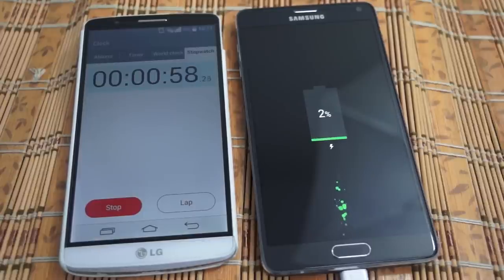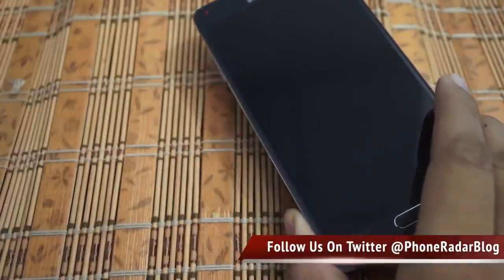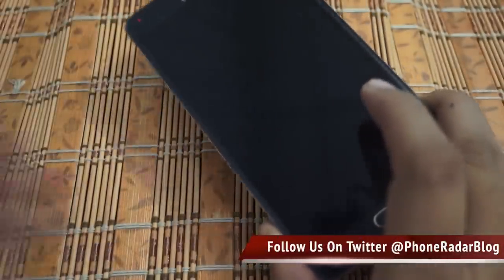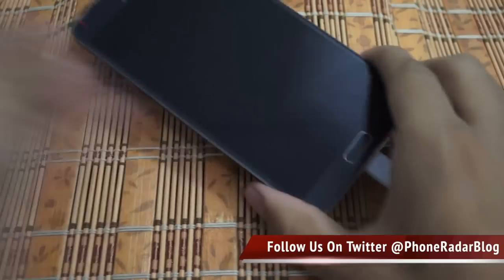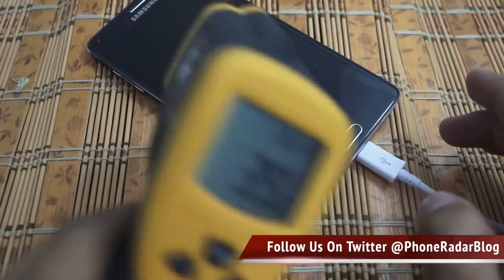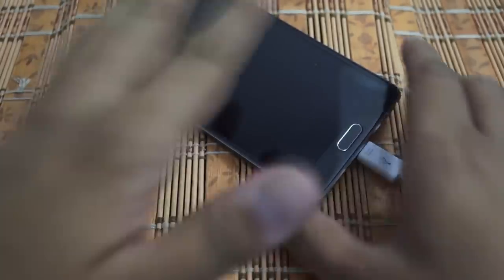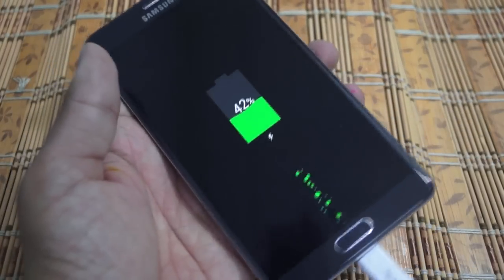We've just stopped the stopwatch at 30 minutes, and the device is at 42 percent. The device is also a bit heated up — checking the front, it's around 39 to 40 degrees on average. So that's the temperature on this device during fast charging.